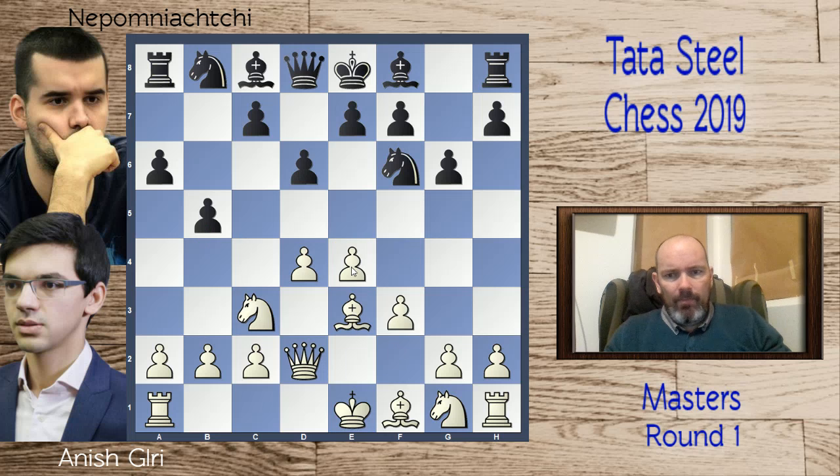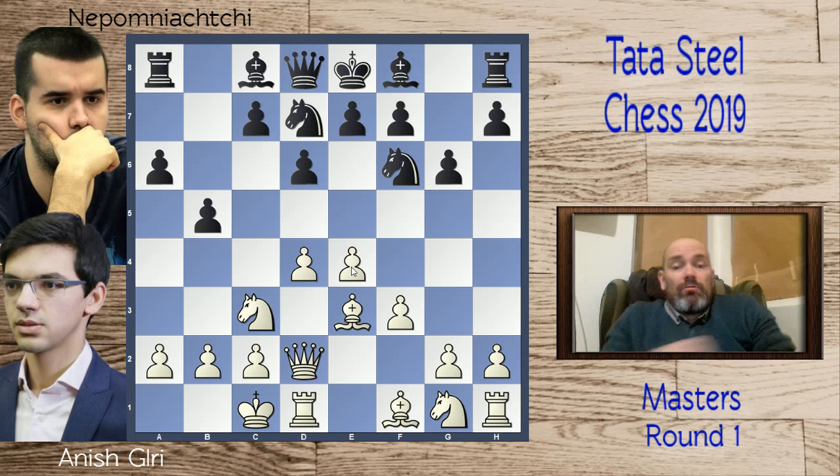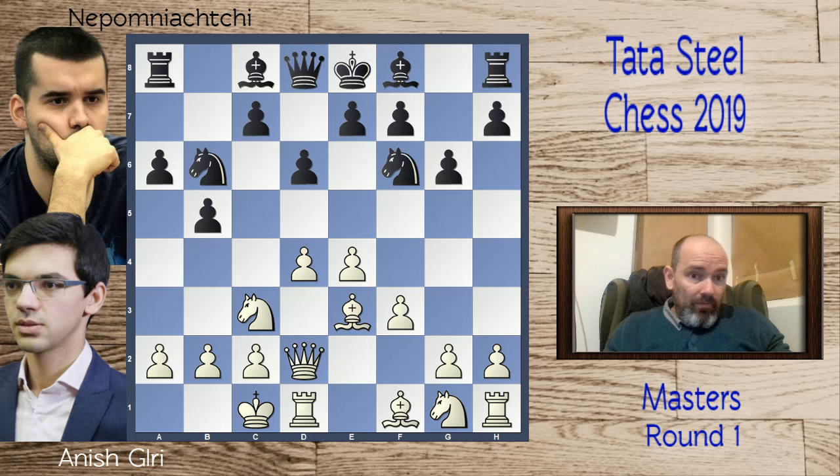White plays f3, securing the pawn. Knight b to d7 and long castles. With the pieces out on the queenside it makes sense to castle queenside, but perhaps white is revealing his hand a little too fast. Black can make use of still having the bishop on f8, not having committed it to g7. Nepomniachtchi plays knight b6, wanting to strengthen his position on the queenside and in the center.